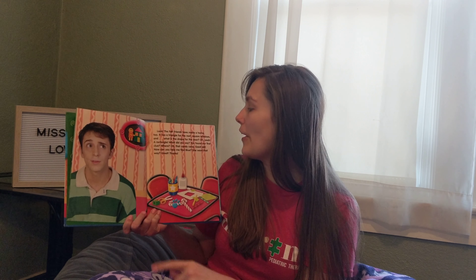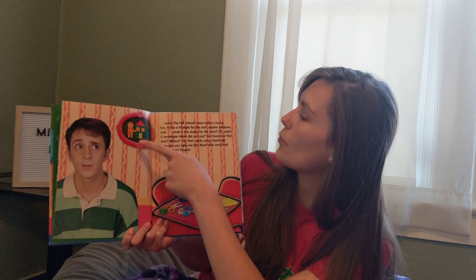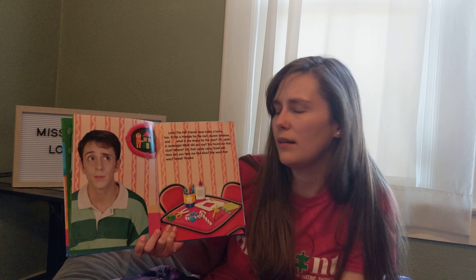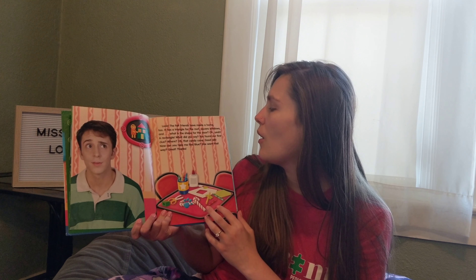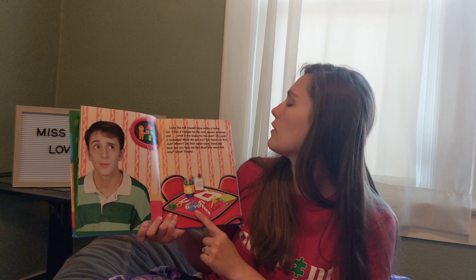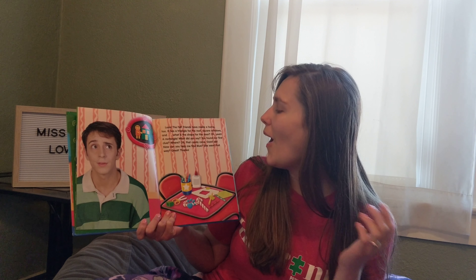Look, the Felt Friends have made a home too. It has a triangle for the roof, square windows, and what's the shape of the door? Oh yeah! A rectangle! You found our first clue. That candy cane! Good job!